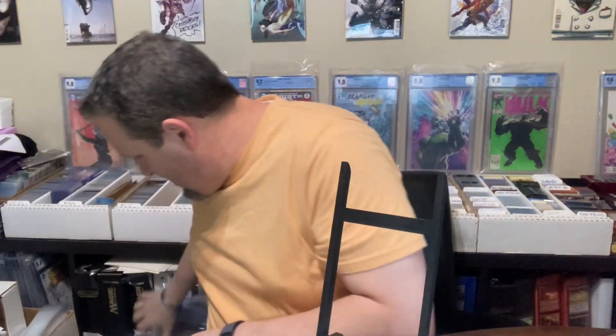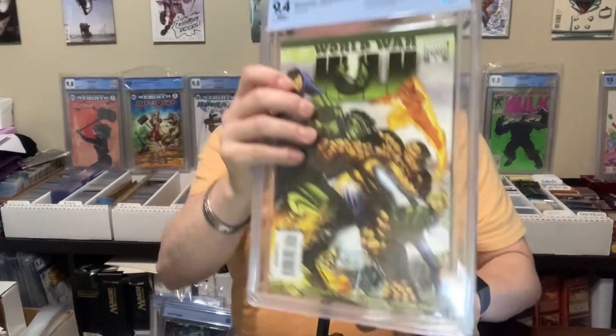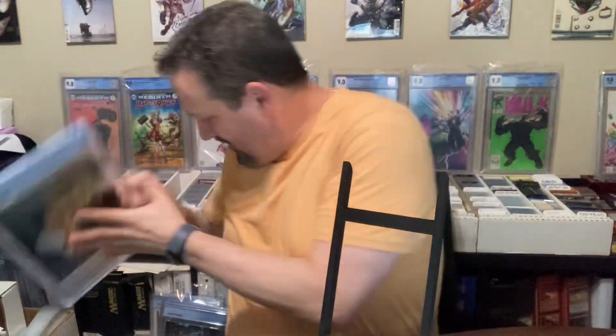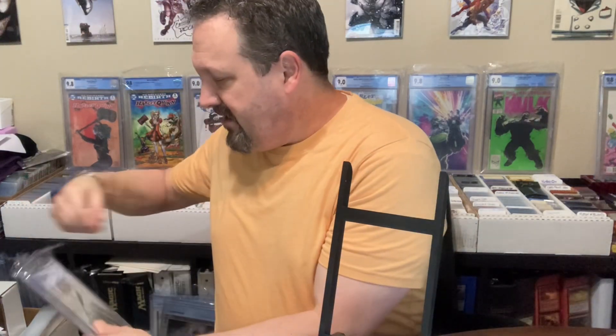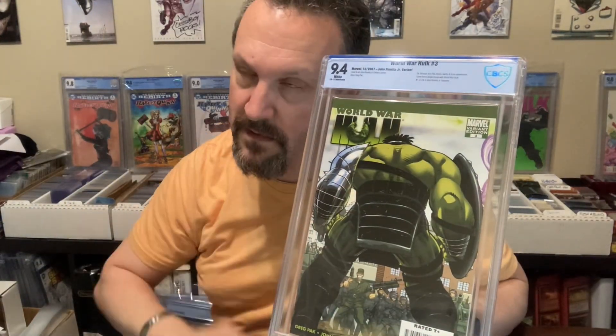What was the John Romita Jr. variant? I think they're all like 1 through 5 and it's all the Romita variants. So 9.6. Issue 2, Romita variant — 9.4. Issue three — 9.3. Issue three Romita variant — 9.4.